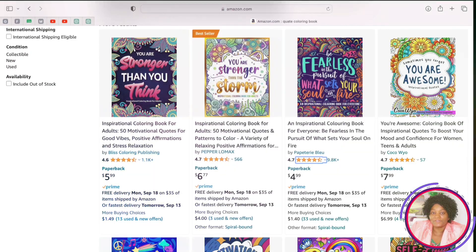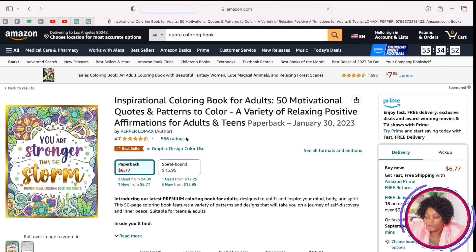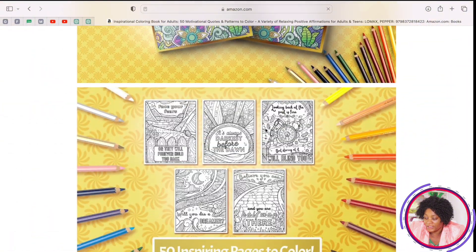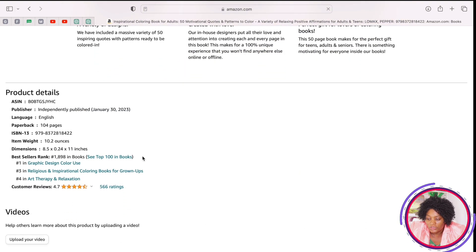I'm going to show you how easy it is to get these quotes and create your book — anyone can do this. Remember we are working on five different sources of income. When you've decided on the kind of book you are going to create, let's say we are creating this best-selling book, click on it and look at the sizes and the different things that are making it a best-seller.